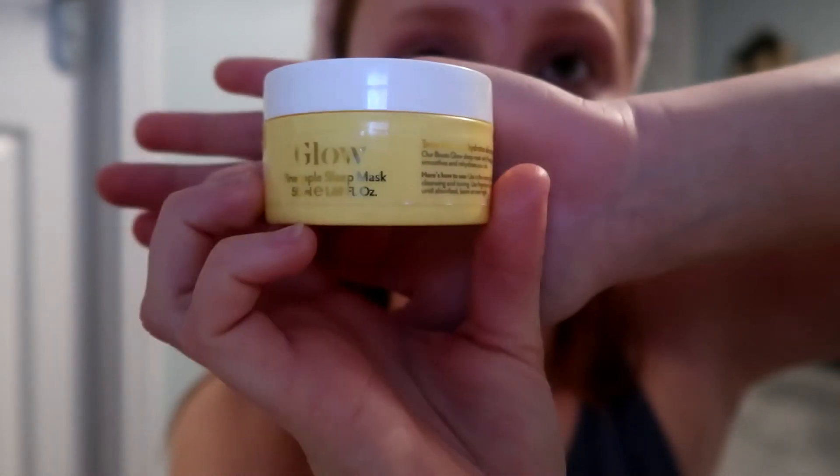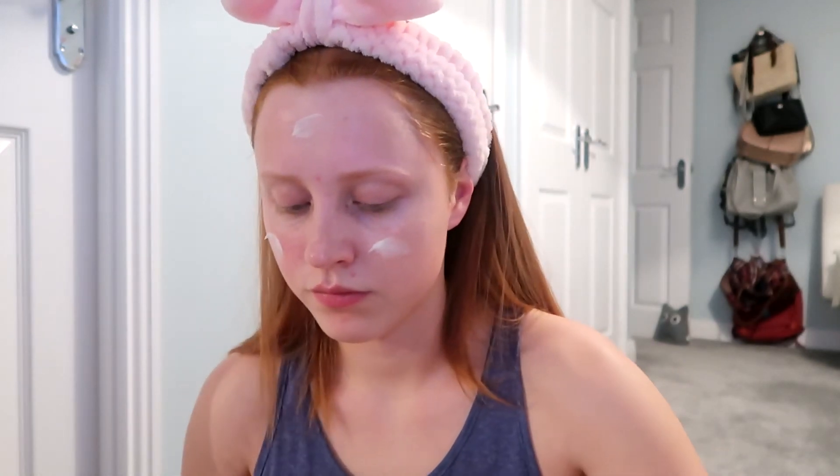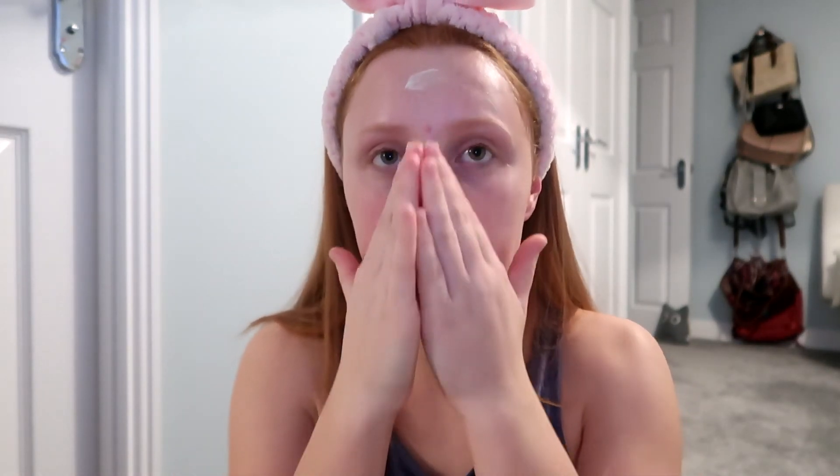Next I'm going to put my pineapple sleep mask on — this smells amazing again. All of the Boots stuff just smells incredible. I pop it on my cheeks and my forehead and moisturise it in. I like to take my time rubbing this into my skin. It's a little bit thicker than a normal moisturiser, but it honestly feels so worth it when you just take a little more time to moisturise it in.